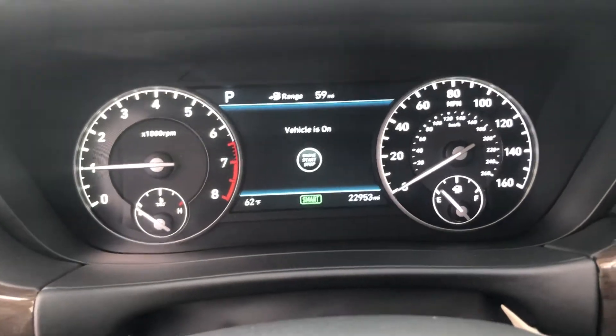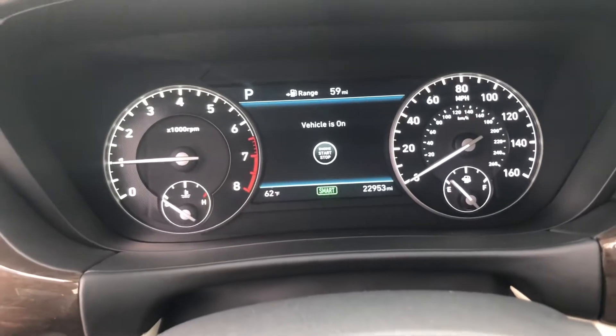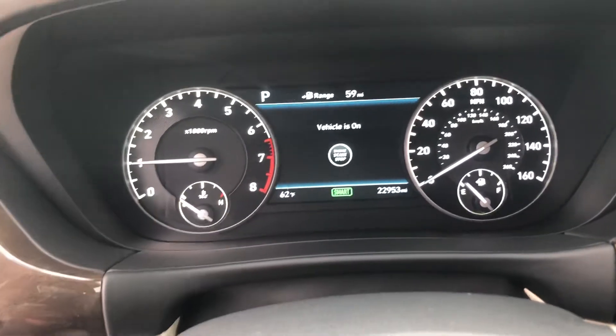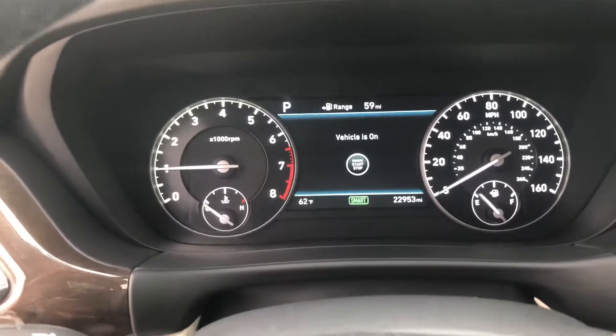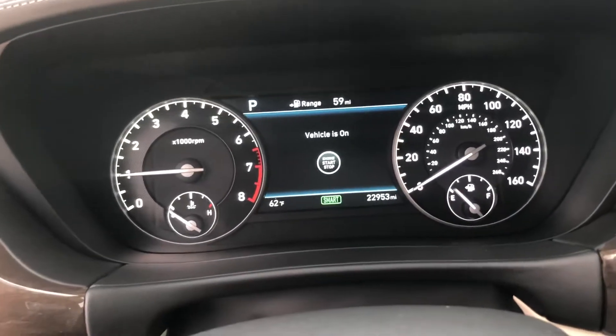This is Forrest out at Genesis of Hazelwood and Napleton Hyundai. This is the 2018 Genesis G90. I'm going to do a quick walk-around video for you. It's got 22,953 miles on it as it sits.